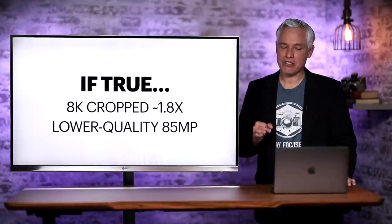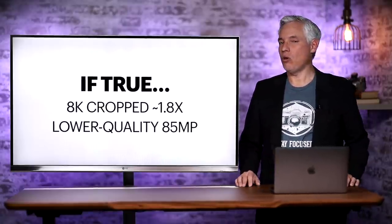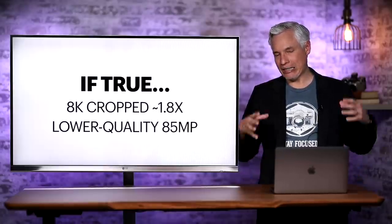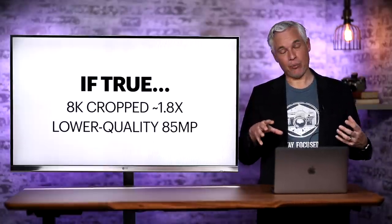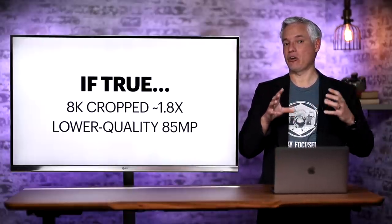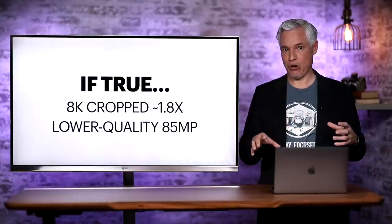If these specs are true, this camera probably will not have full-width 8K because that would require a lot of crunching. It probably will have full-width 4K and might offer 8K at a significant crop, like a 1.8x crop.